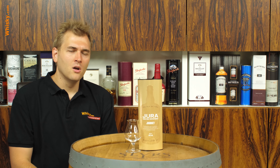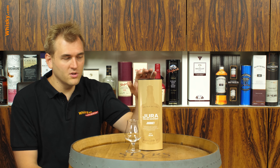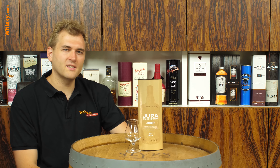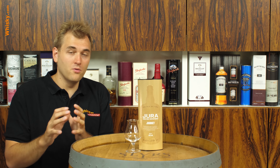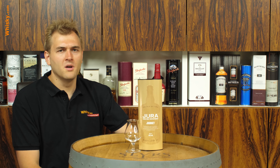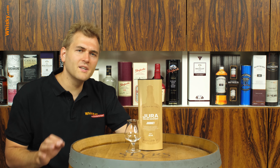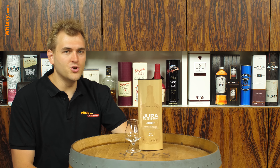What I found interesting is that two of the five in the signature series are non-age statement whiskeys like this one. In the travel series, all five out of five are non-age statement whiskeys. This gives you a hint of how sensitive the different customer groups are — people going through airports and buying whiskey are more sensitive towards age statement and maturity. An age statement gives you assured quality, whereas a non-age statement whisky is more about trust. Today we're going to find out how good the Jura Journey is.